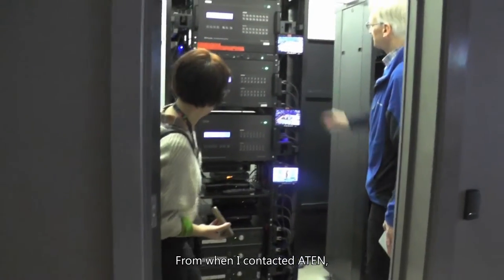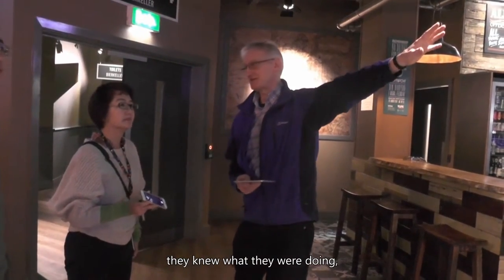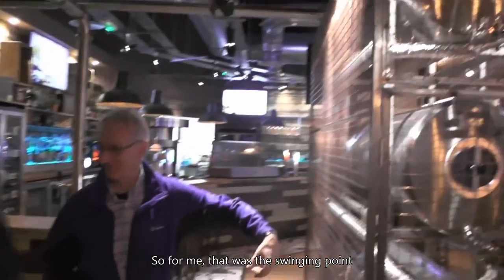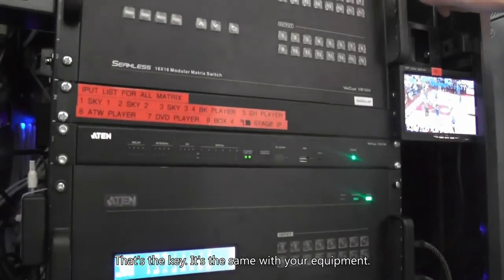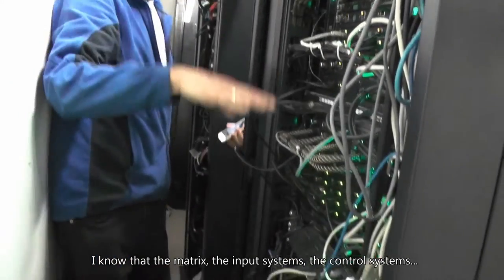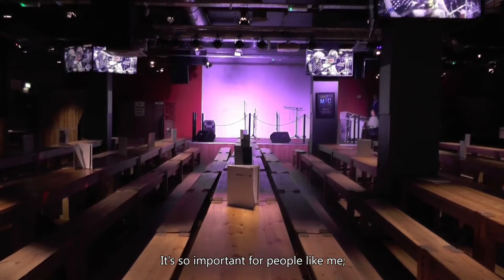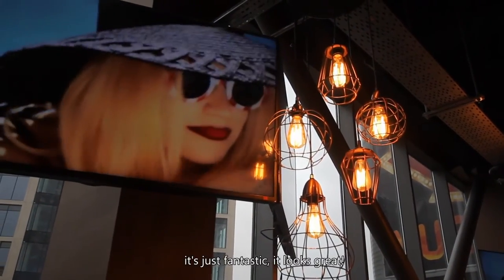When I contacted ATN, it was clear right from the start that they knew what they were doing, that the gear was good and it would work. For me, that was the swinging point — having confidence in the company. That's the key. It's the same with the equipment. I know that the matrix, the input systems, the control systems — they work together. It's so important for people like me; it's just got to work. And now, as you can see, it's just fantastic.